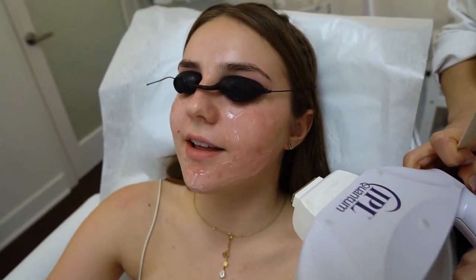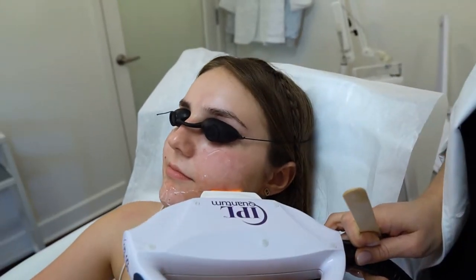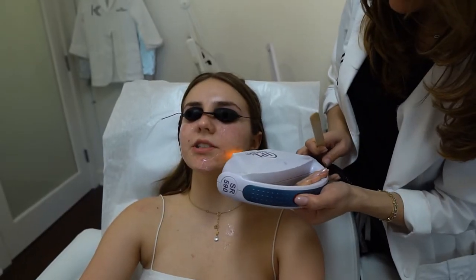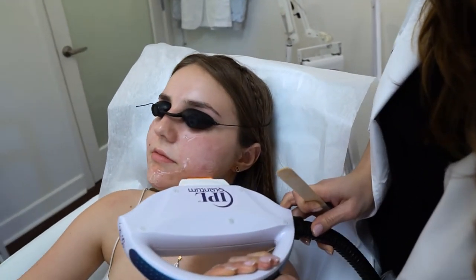Oh, okay — that wasn't terrible! It was not? No, I got really scared but it wasn't that bad. But it's bright, right? One, two, three. How does it feel? It kind of just scares you, that's all. It's a little scary because it's so bright — it's like a lightning flash.